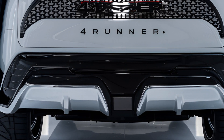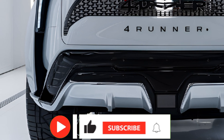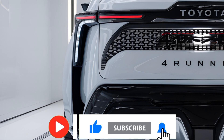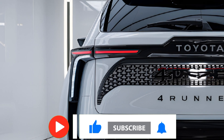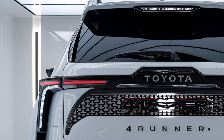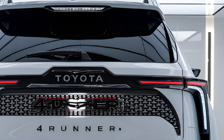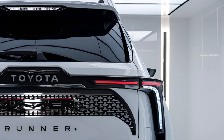Thanks for watching. If you enjoyed this video, don't forget to give it a thumbs up and hit that subscribe button for more content like this. If you have any questions or thoughts, drop them in the comments below — I love hearing from you. Make sure to turn on the notification bell so you never miss an update.